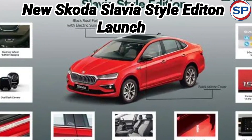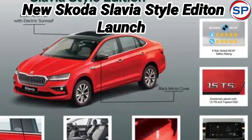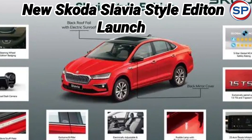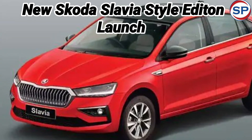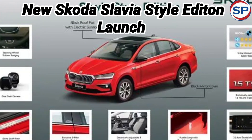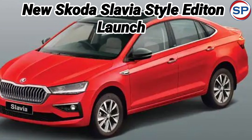This car has been introduced with the company's premium badging experience. Speaking at the launch, Petter Jamba, Brand Director at Skoda Auto India, said the Slavia Style Edition is a very exclusive product for their customers, introduced in very limited numbers to a very focused group. However, it will be available across their 200 sales touch points across India.